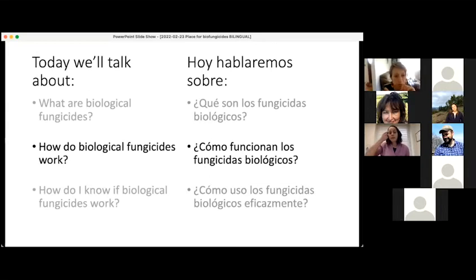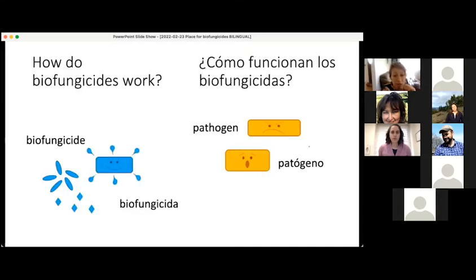Let's move on to talking about how biofungicides work. For this portion of the talk, I am going to ask for your participation again. I will show you a series of pictures that illustrate how biofungicides work — what their mode of action is. But before I show you those pictures, I wanted to let you know what the different symbols mean.